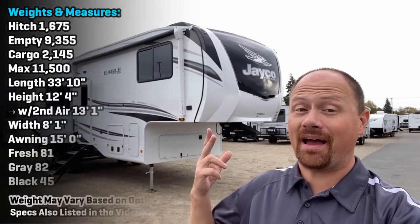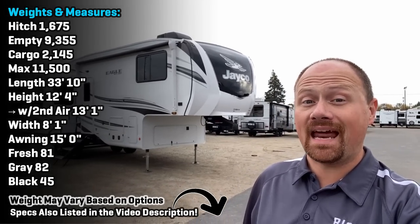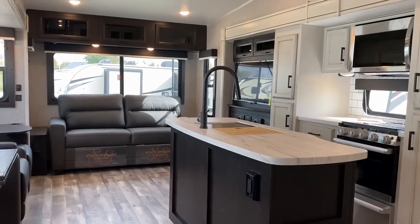Hey everybody, Josh the RV Nerd here at Bicious RV. If you can't tell by the way my hair is whipping in the wind - obviously a joke there - it's a windy day right now, so apologies if occasionally the microphone picks that up.